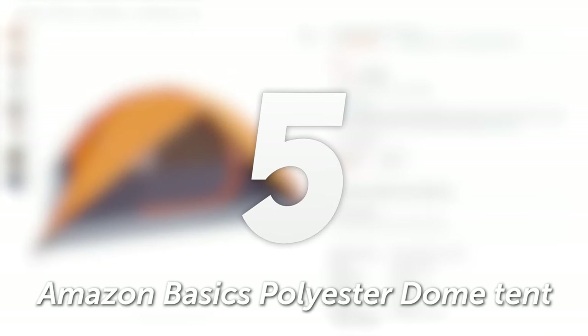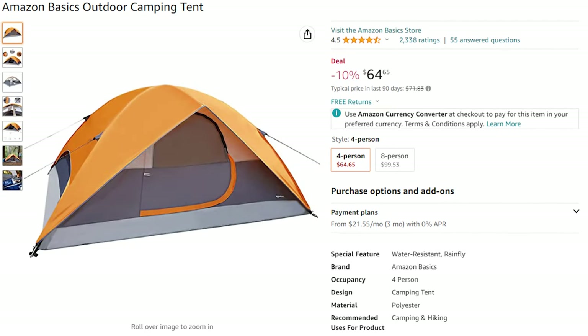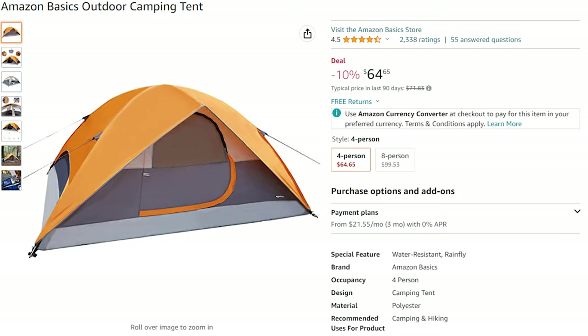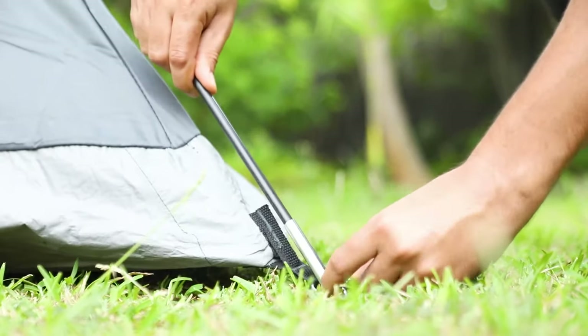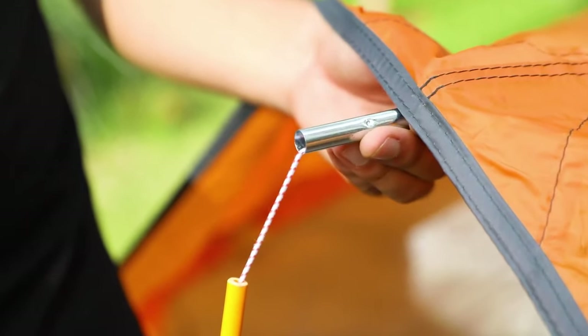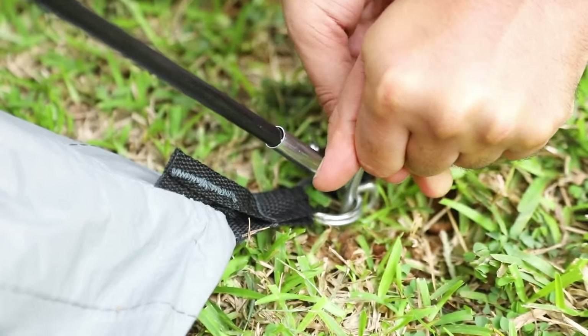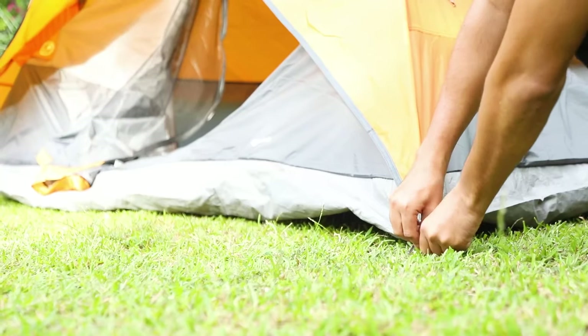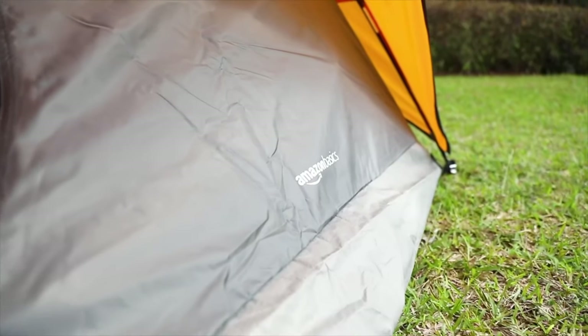Number 5: Amazon Basics Polyester Dome Tent. Designed in a dome style, the Amazon Basics Dome Tent can accommodate up to four people, making it perfect for camping with friends or family. It's ideal for three-season camping, so you can enjoy the great outdoors in spring, summer, and fall. Setting up camp has never been easier, with its special shock-corded poles and snag-free continuous pole sleeves, making assembly a breeze. The included storage bag keeps everything organized for hassle-free transportation.